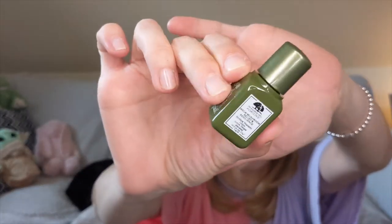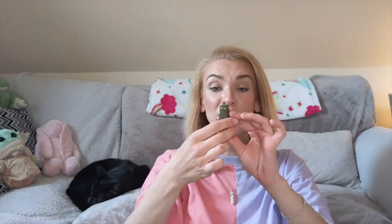Next I have the Origins Mega Mushroom Relief and Resilience Soothing Treatment Lotion — a tiny little baby sample. This was quite nice — very soothing on my skin. Even though it's only a deluxe sample and I didn't see a massive difference, immediately after applying it my skin felt soothed, looked less red and more calmed. So perhaps I would repurchase this in a full size in the future — I did quite enjoy it.